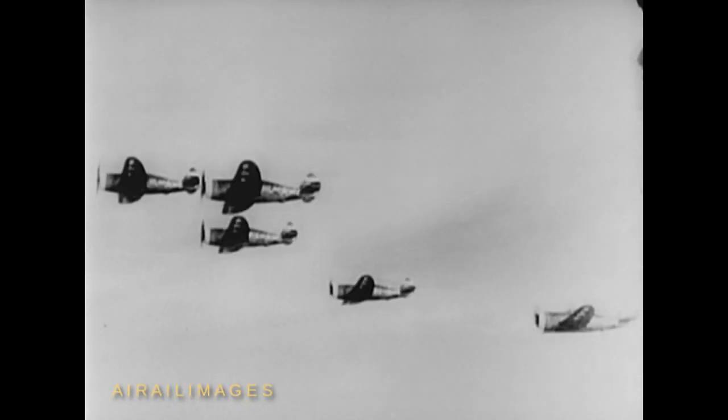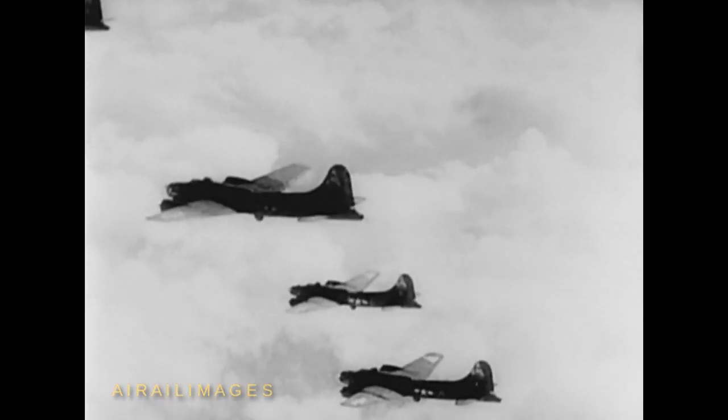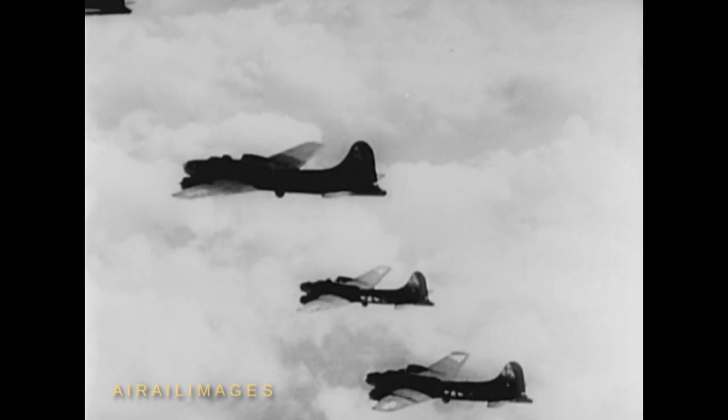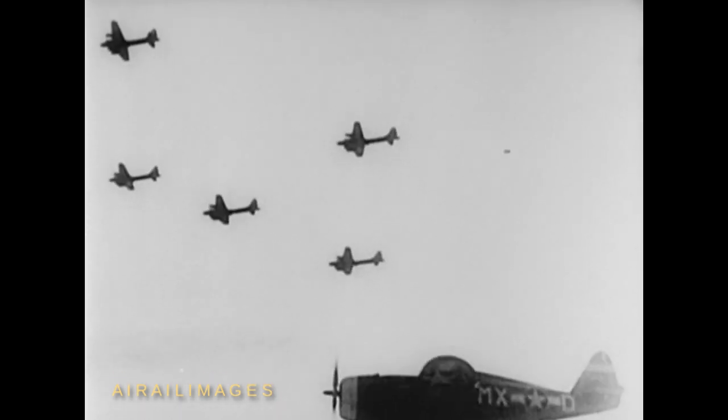Heading east, they rendezvous at the appointed time and place with the heavy bombers. And here are the heavies — giant Flying Fortresses that drop their tons of high explosives on pinpoint targets. As an attack by German Messerschmitts and Focke-Wulfs is about to develop, the Thunderbolts peel off to intercept and protect their bombers.